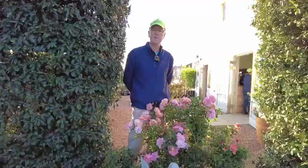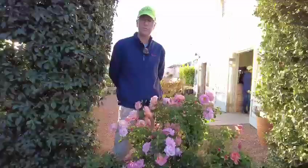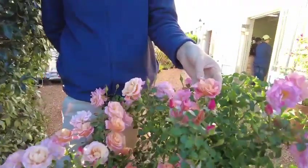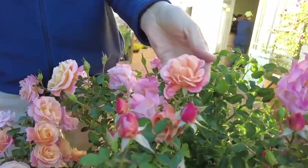Named after the famous international accounting firm Deloitte & Touche, this rose has flowers in a semi-double form in tones of peach, apricot and orange. They fade to an almost soft tone of pink.